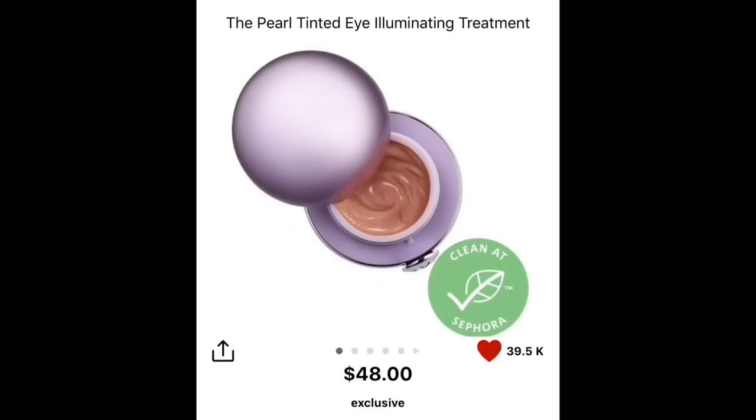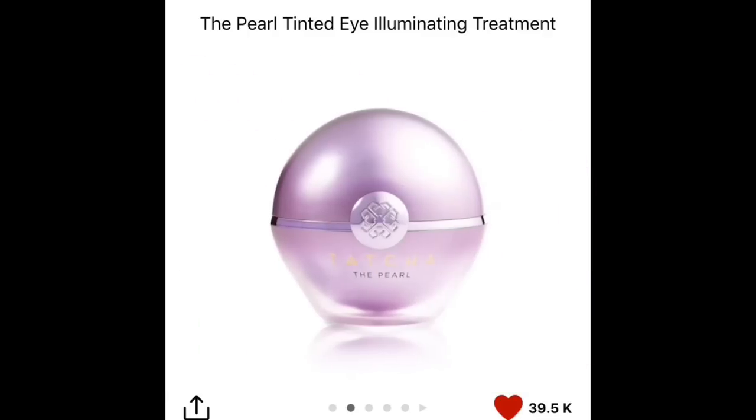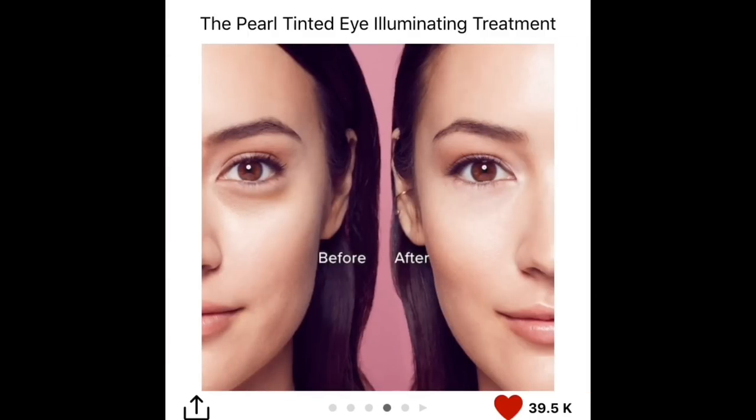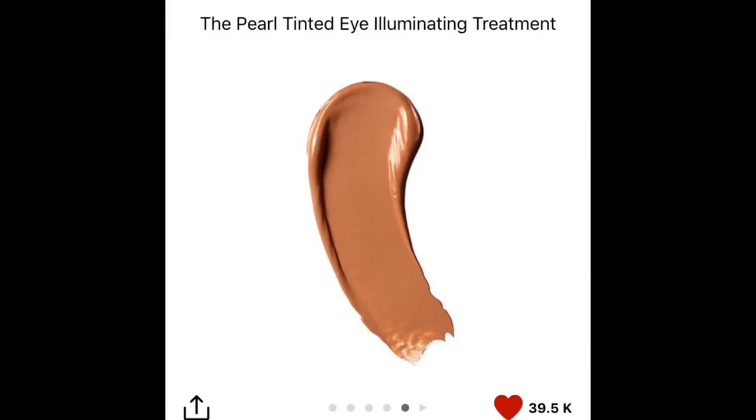Moving to skincare in my cart: the Tatcha tinted illuminating treatment. I got a sample in Candlelight — you only need a little bit of it. It retails for $48 but you get 20% off. It helps with fine lines, wrinkles, and dark circles both immediately and over time. It's like a color corrector that diminishes dark circles, very hydrating, and it looks beautiful under your concealer.